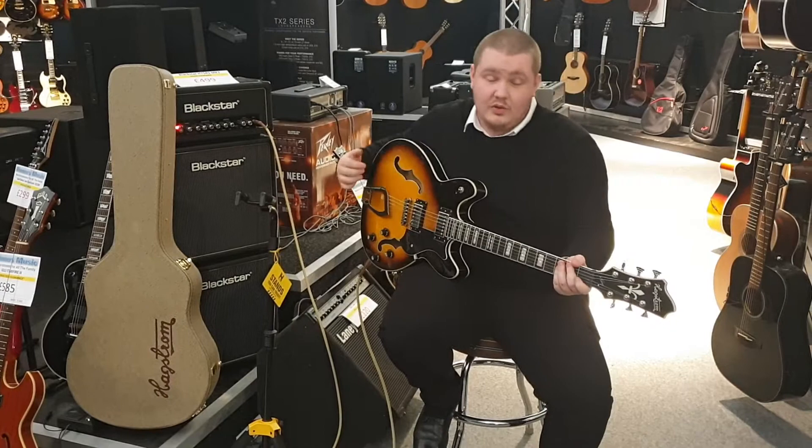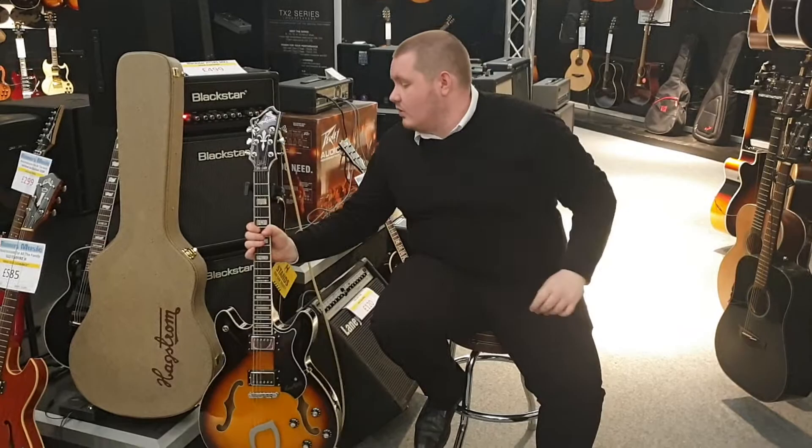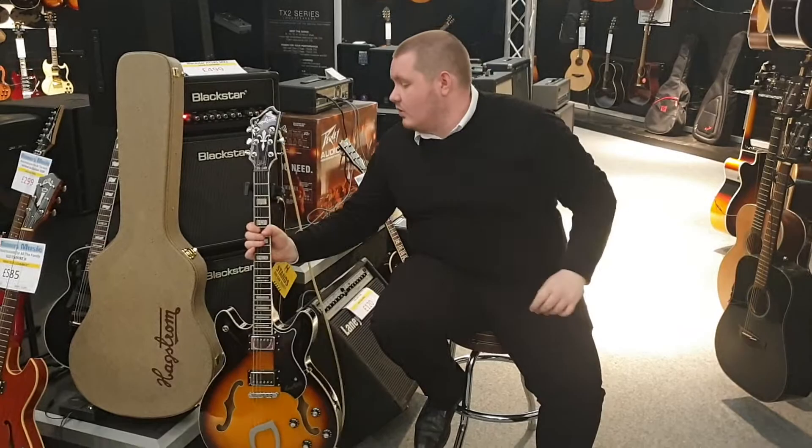It plays lovely — there's a really low action on it. Brilliant condition, as I say. It also comes with this really cool Hagstrom hard case — it's a really lovely looking case.